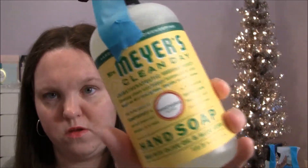Then we have another hand soap in honeysuckle. I've tried their hand soaps before but I tried like the fall and winter hand soaps. I've never tried their normal regular year-round type, so I picked this one up.